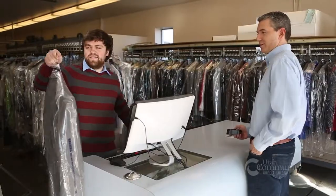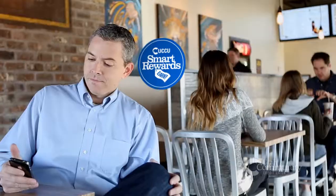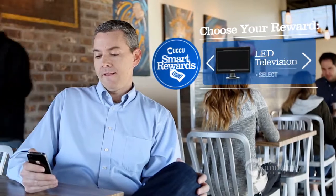Find smart deals right on your smartphone and use your UCCU credit or debit card to unlock savings at hundreds of merchants you use every day. And with most UCCU cards, you'll automatically earn smart rewards points that you can redeem for valuable gifts.